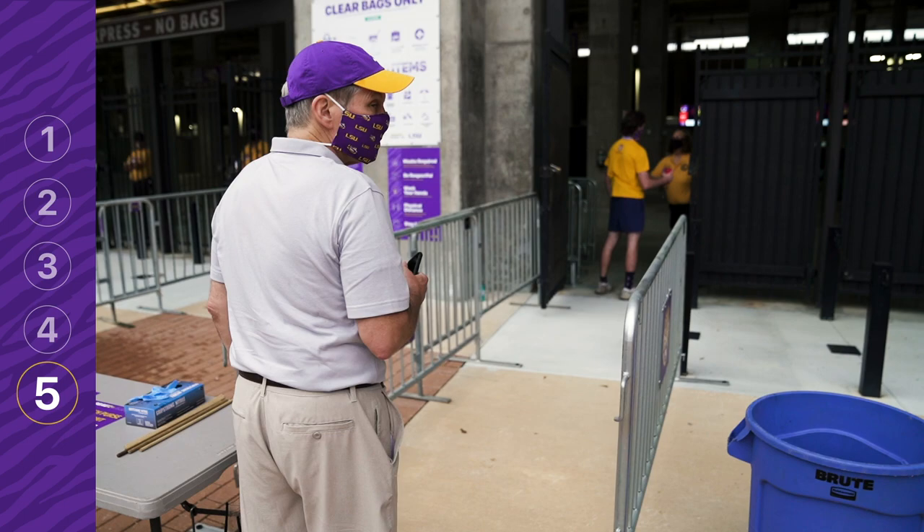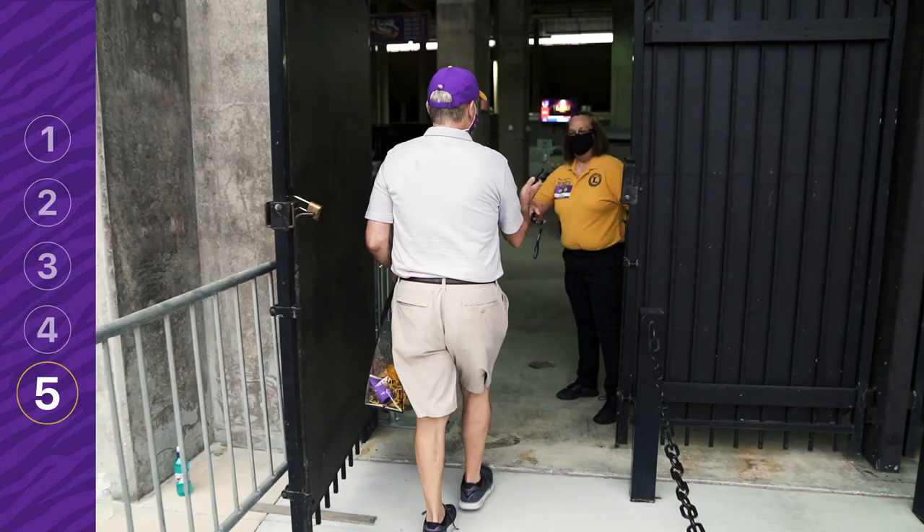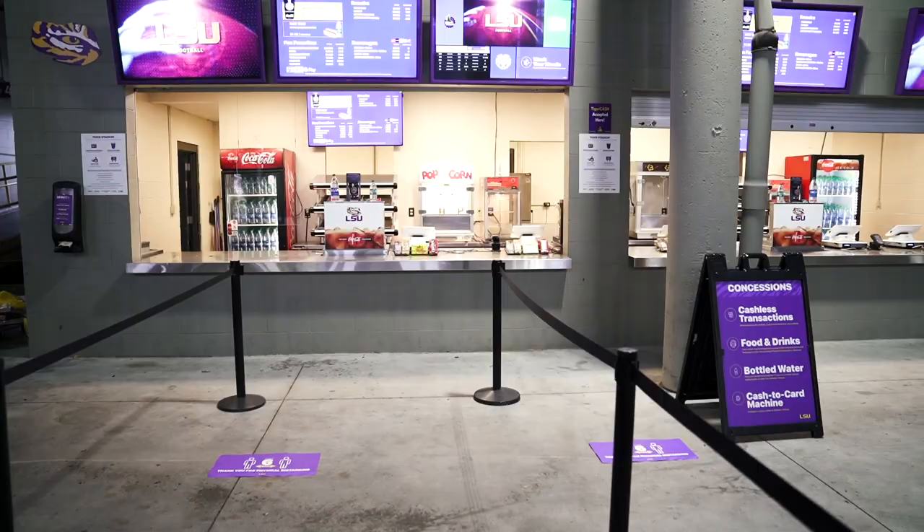Step 5: Proceed to the entry gate and have your tickets open on your smartphone. Your tickets will be scanned by a guest relations team member directly from your smartphone.